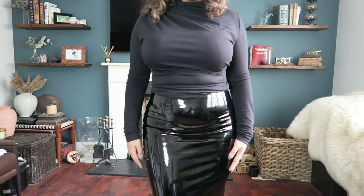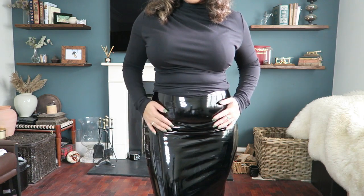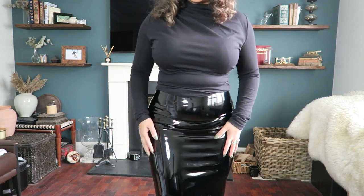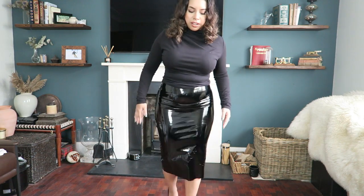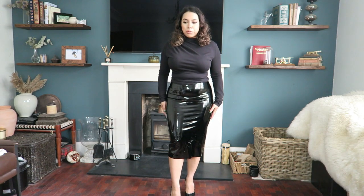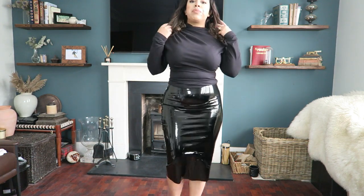I'm looking at the back — I don't know if my bum looks nicer in this or the other one. This is tighter, the other one is easier to move in. This does contour you a bit more but it's not as comfortable as the other one.